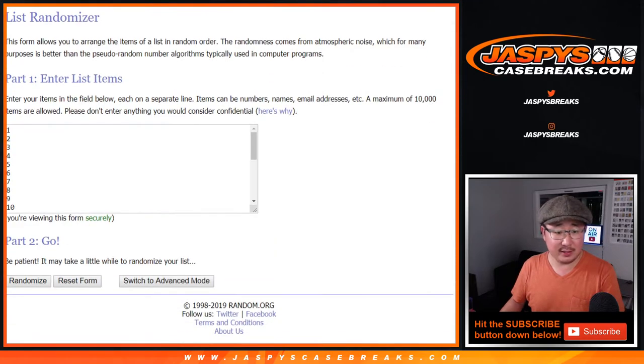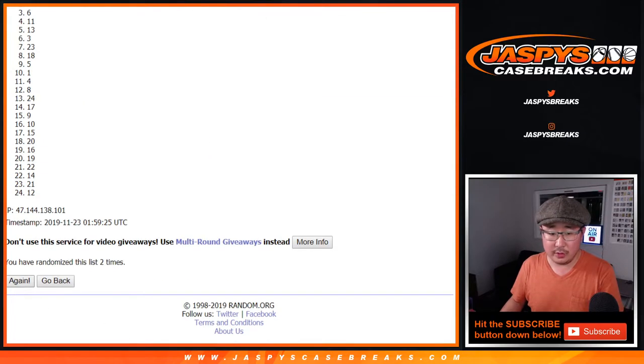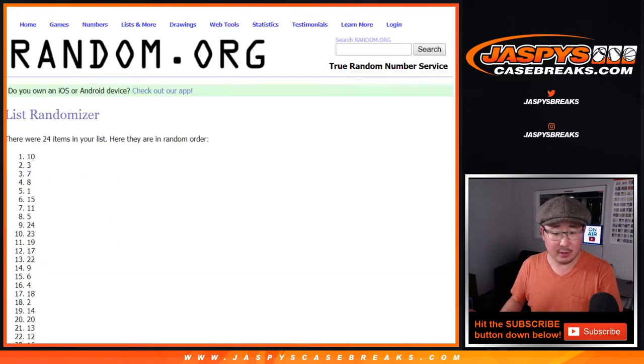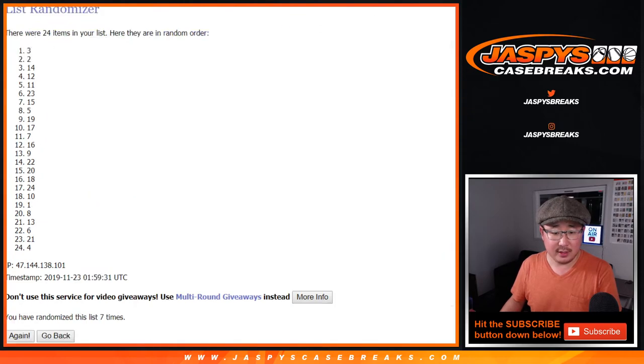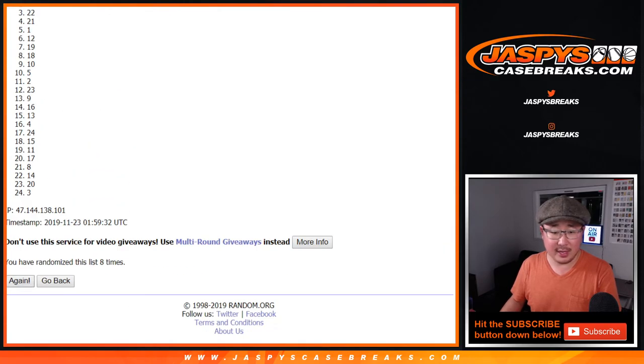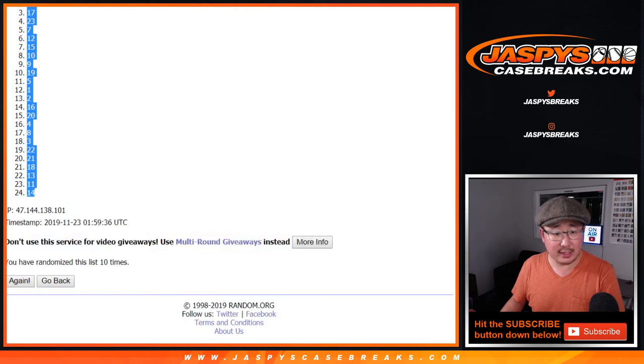Five and a five, ten times for the numbers. One, two, three, four, five, six, seven, eight, nine, and tenth and final time. After ten times, we've got six down to fourteen.